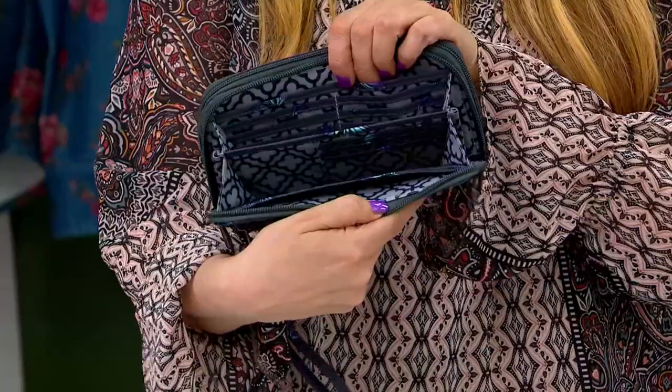There's another compartment in the back with more credit card slots along the entire back wall.